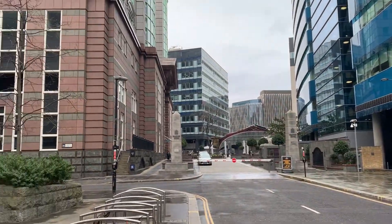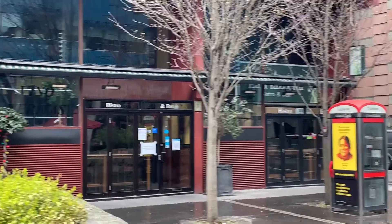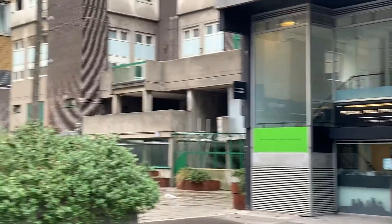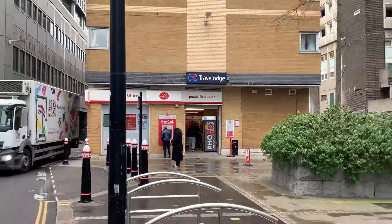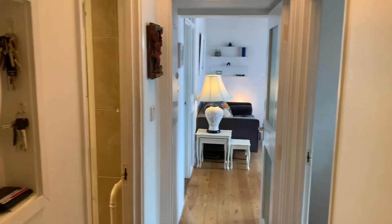Okay, so here we are just outside the property. Just take a quick look at the surrounding area — as you can see they've got lots of local amenities with the restaurants. There's also the post office just on your doorstep there, and we'll take the walk to the front door. Okay, so here we are inside the property.